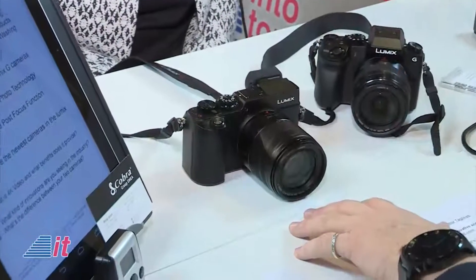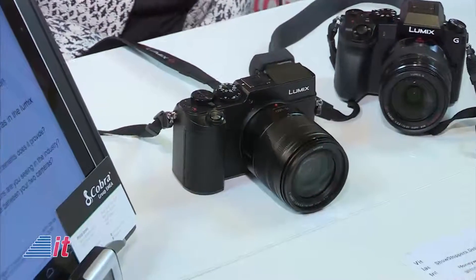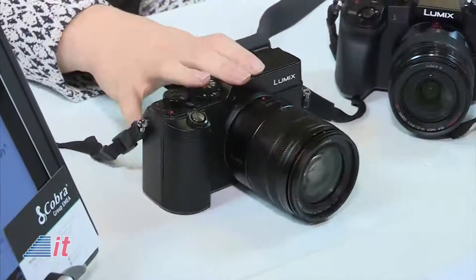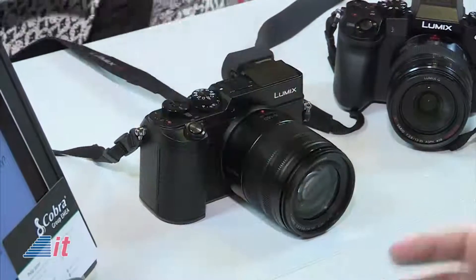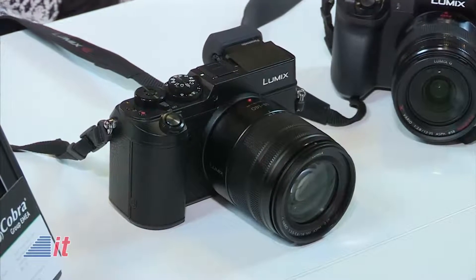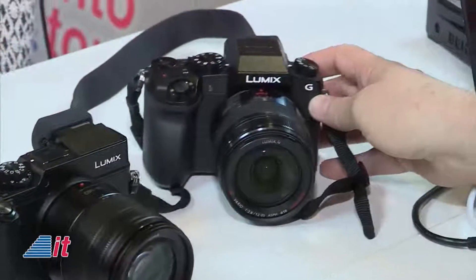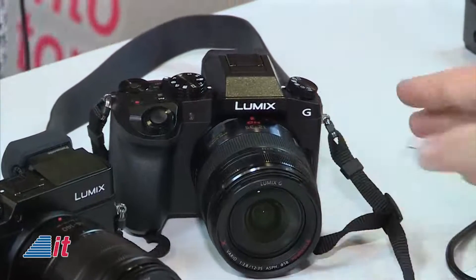This is available now, just released a couple of weeks ago. The body only price in Europe is €1,199, and a normal kit lens brings it to about €1,299 — so around $1,200 to $1,300 US gives you a good idea. For the G7, the body only is €699, and with a lens it's between €799 and €999.